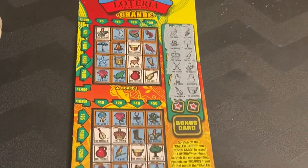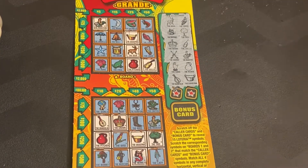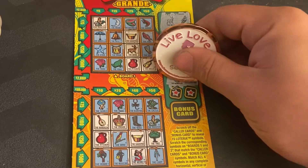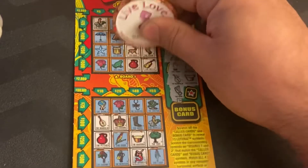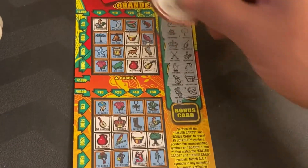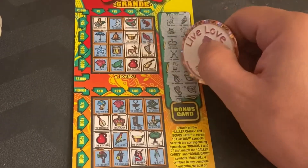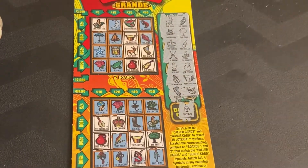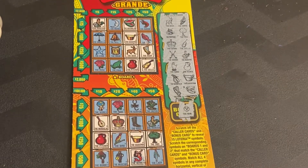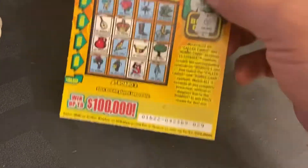Now let's go back to New Jersey, ticket 29. We need the watermelon — we do have the harp — and we get the watermelon! Nice, so we do have 25 dollars. The bonus card is the sun, there is no sun, but we do have 25 bucks. New Jersey took the lead — 25 dollars to five dollars.